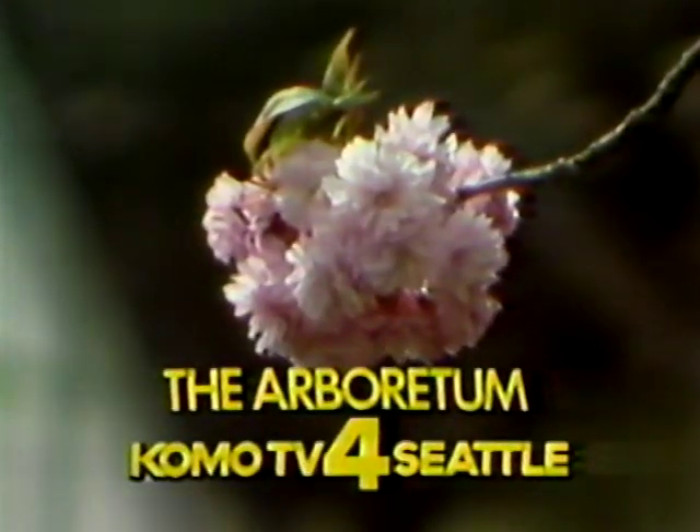KOMO TV for Seattle. Starsky & Hutch will not be seen tonight in order to bring you the following special program. Catch their action next week when they return at their regular time.